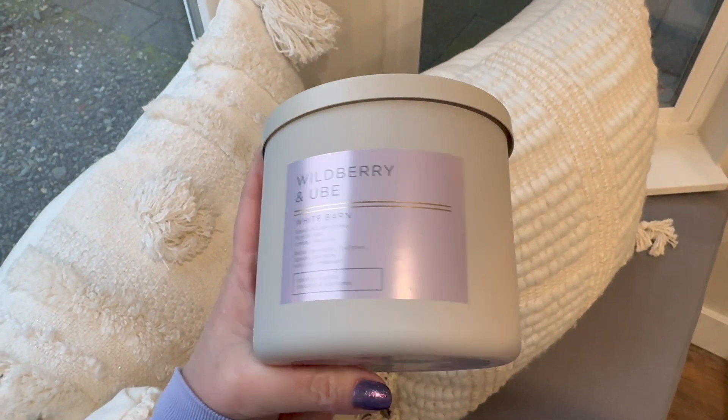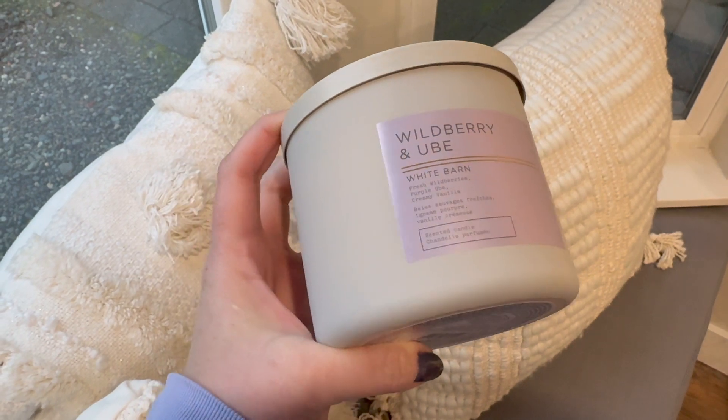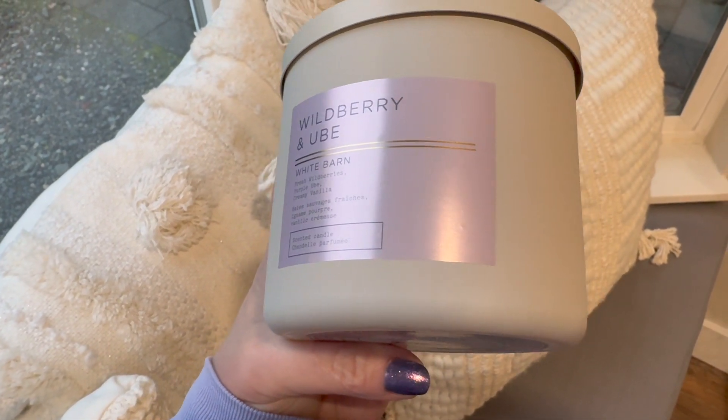Then there's one from the White Barn — Wild Berry and Ube. I never really knew what ube was. It's described as fresh wild berries, purple ube, and creamy vanilla. It's delicious — another one I'd love to grab during SAS. This is very bakery — a gourmand candle that smells like something you'd want to eat. I smell the wild berries but definitely get a baked good quality, which I think is the ube. I'd buy multiples if available.